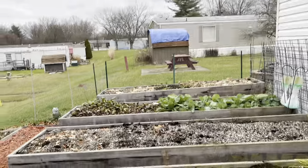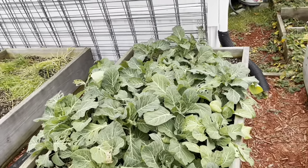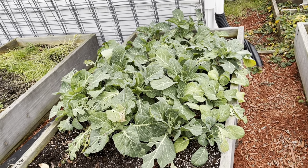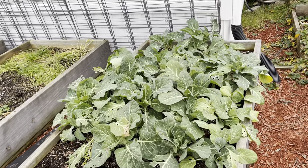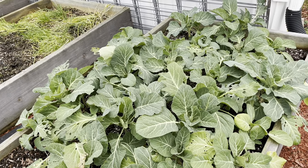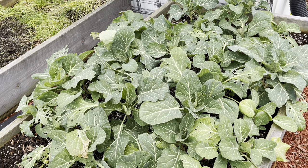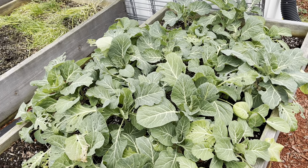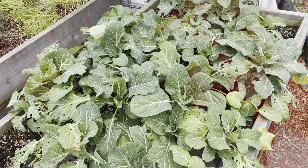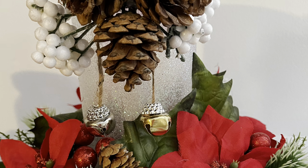That's going to do it for this video. Those collard greens are doing nice — they're just so cold hardy, and that's why I like planting them in the fall. If you're not subscribed to Pennington's Garden Life, come on over and subscribe. We're good people. Have a blessed day. It's cold, I'm going in the house!